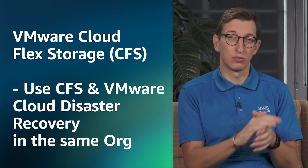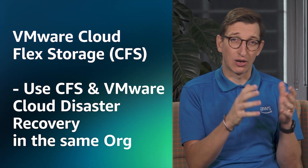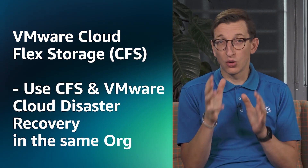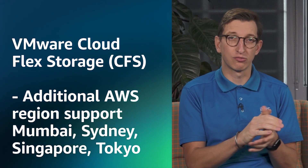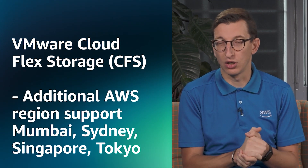Looking at VMware services in relation to VMware Cloud on AWS, VMware Cloud Flex Storage is now compatible with VMware Cloud Disaster Recovery, as long as they're deployed in different regions. Cloud Flex Storage is also now supported in additional AWS regions, including Mumbai, Sydney, Singapore, and Tokyo, so you can supplement the storage in your VMware Cloud on AWS SDDCs with Cloud Flex Storage.